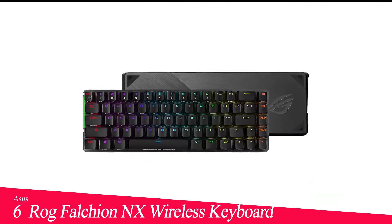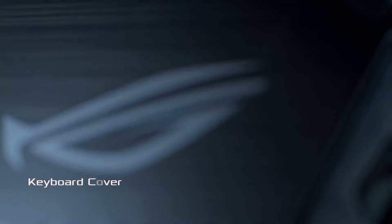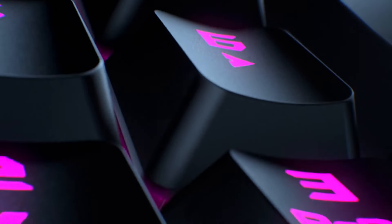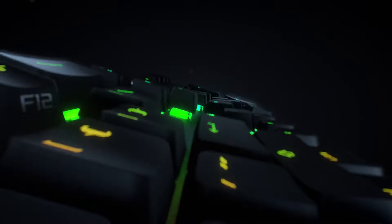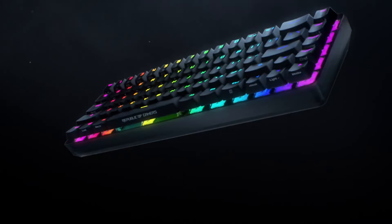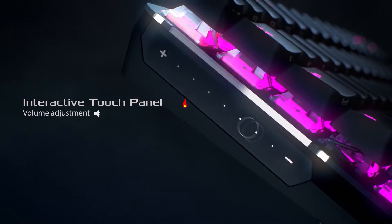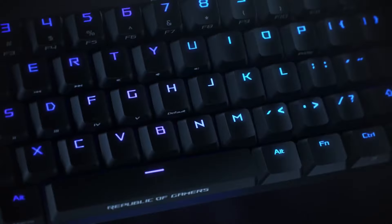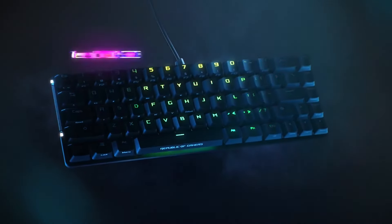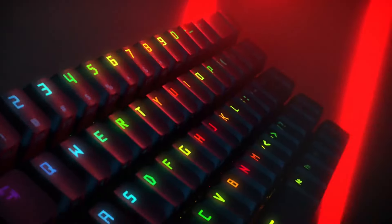Number 6 in my list is the Asus ROG Falchion NX Wireless Keyboard. The Asus ROG Falchion NX packs just about every feature you could need from a gaming keyboard into as small a space as possible. Thanks to its arrow keys, navigation keys, innovative side touch panel, and wireless macro recording capabilities, you don't have to worry about losing functionality with this board despite its 65% frame. This board also boasts Asus's in-house NX switches, which felt noticeably smoother than Cherry MX switches in our review. They also proved a touch louder during our testing, but should still be a suitable alternative for anyone exhausted with Cherry's dominance over the switch market.